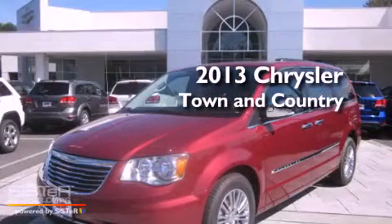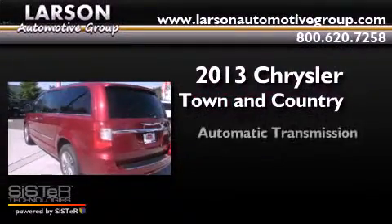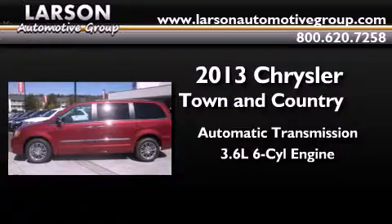This is a brand-new 2013 Chrysler Town & Country. This minivan has an automatic transmission and a 3.6-liter V6.